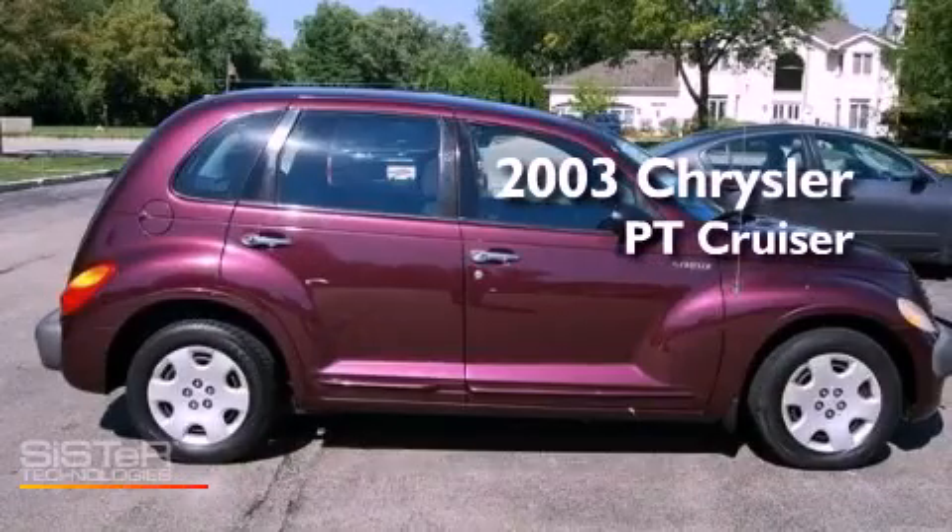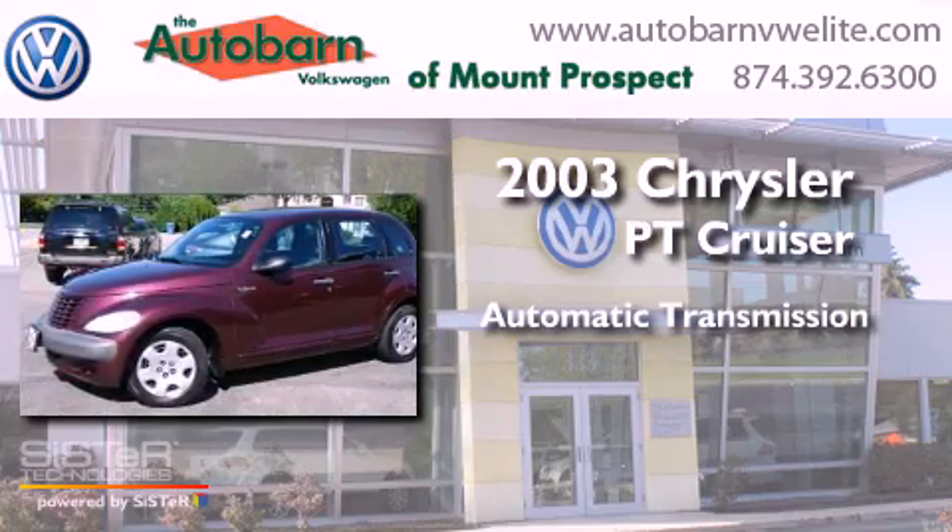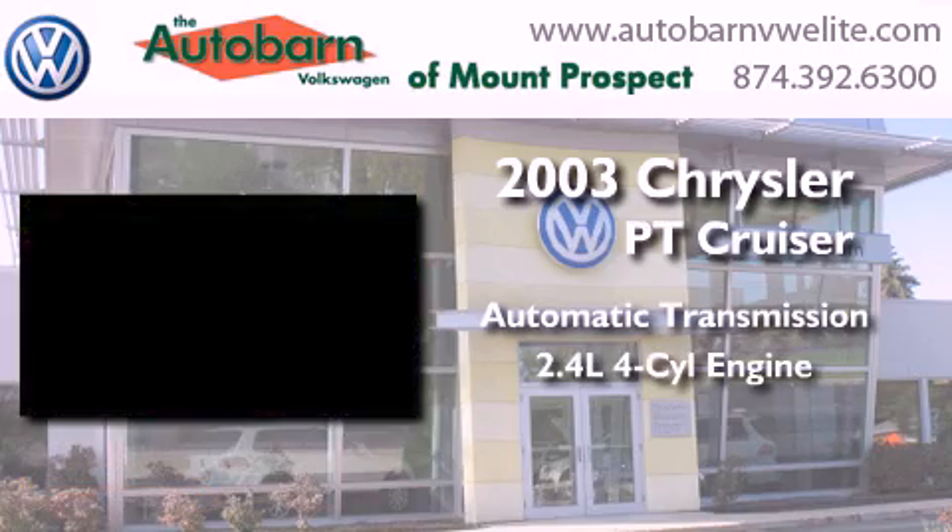This is a 2003 Chrysler PT Cruiser. This crossover has an automatic transmission and an inline four-cylinder engine.